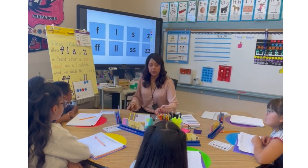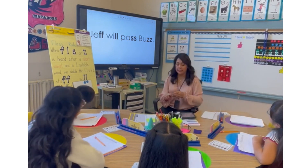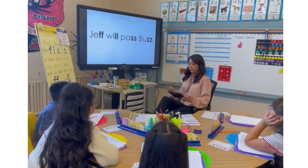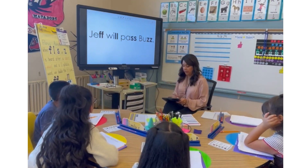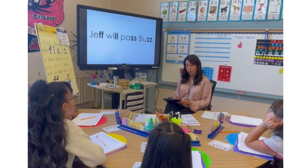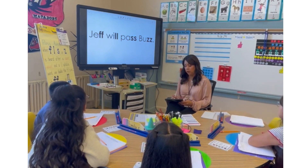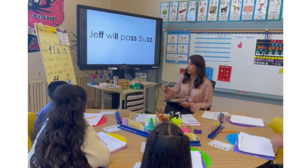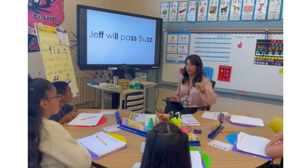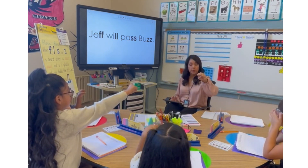Today we're going to do a printing practice activity. Let's go ahead and practice reading our sentence. Our sentence follows the Floss Rule, so you're going to notice that our sentence has the F, the L, the S, and the Z. We already know that the rule is it has to be a one-syllable word — one vowel. We notice the vowel is closed in, so if it's a closed syllable, is it going to be a long vowel sound or a short vowel sound? Yes, it's a closed syllable — it's a short vowel sound.